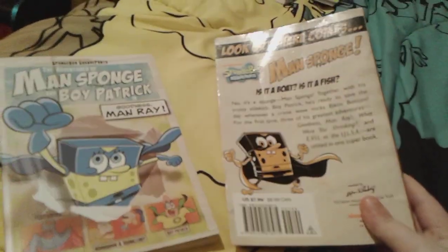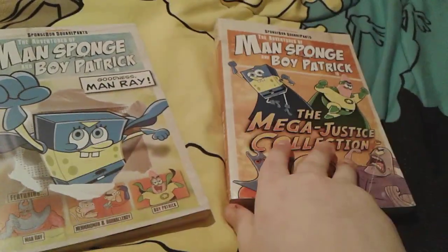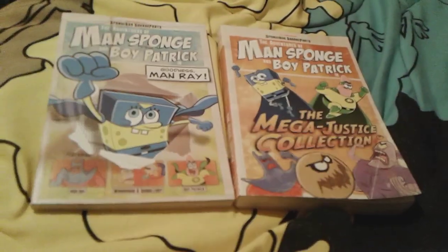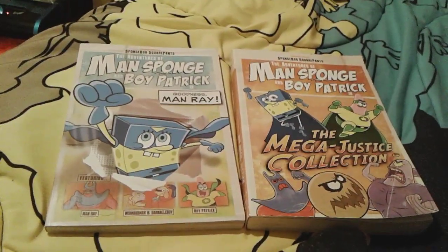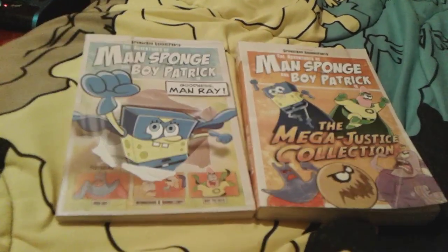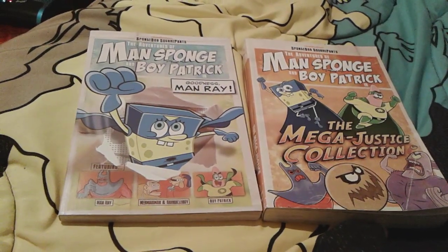Just like the shirt, my mom gave these to me yesterday as a Christmas Eve gift. Unfortunately these have to be the last things that I'm going to show off in my Christmas haul for right now — I just have a couple more things left, but you'll see that in part five.